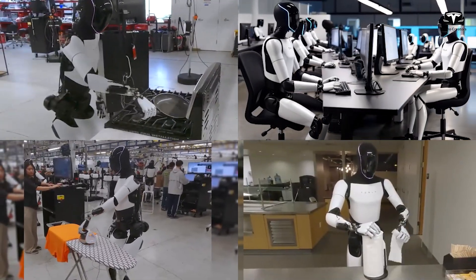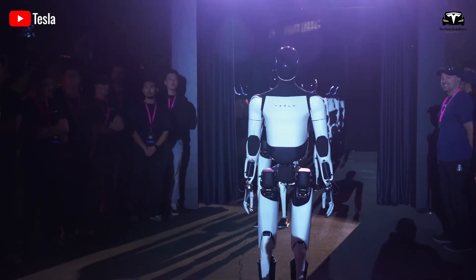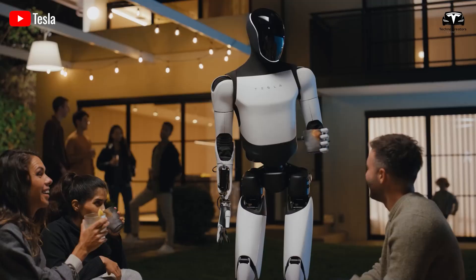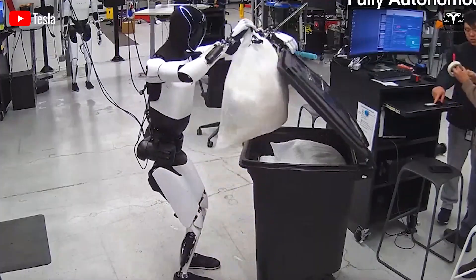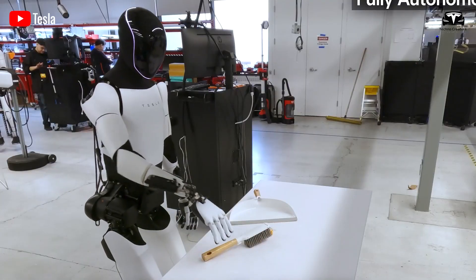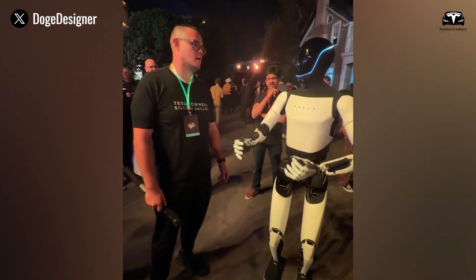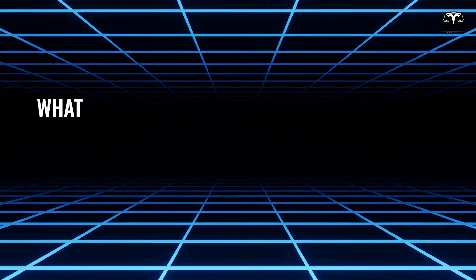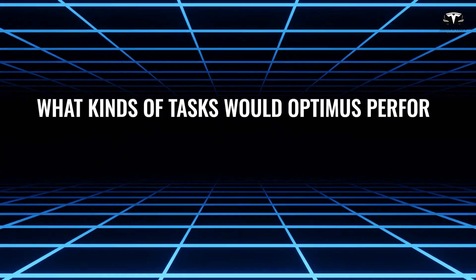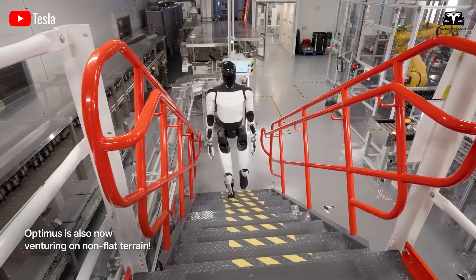If the claim about Tesla Optimus' ability to multiply assets five-fold is accurate — with the capacity to make $25 per hour of work at a cost of only $5 per hour — it is hard to believe, but it would provide an excellent monthly income if you owned a Tesla Optimus under the proposed $10,000 prototype plan. What kinds of tasks would Optimus perform in a day at a factory to generate income for its owner?